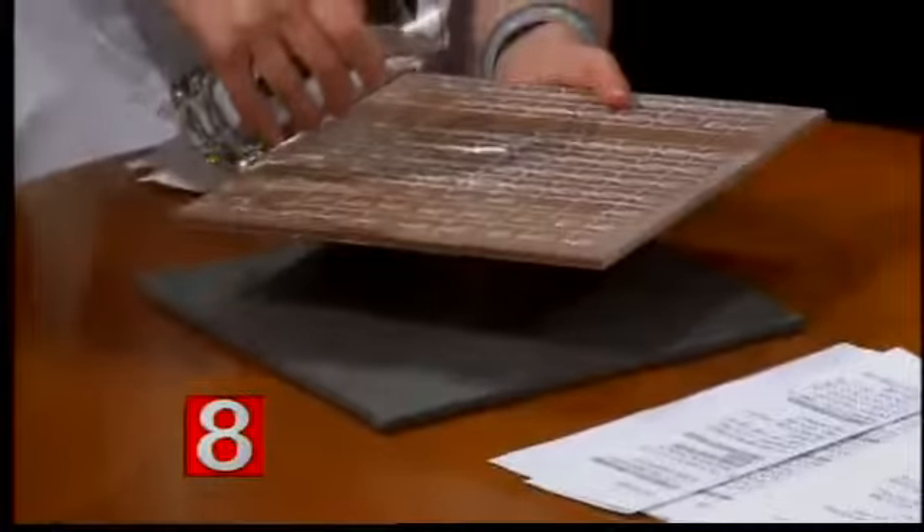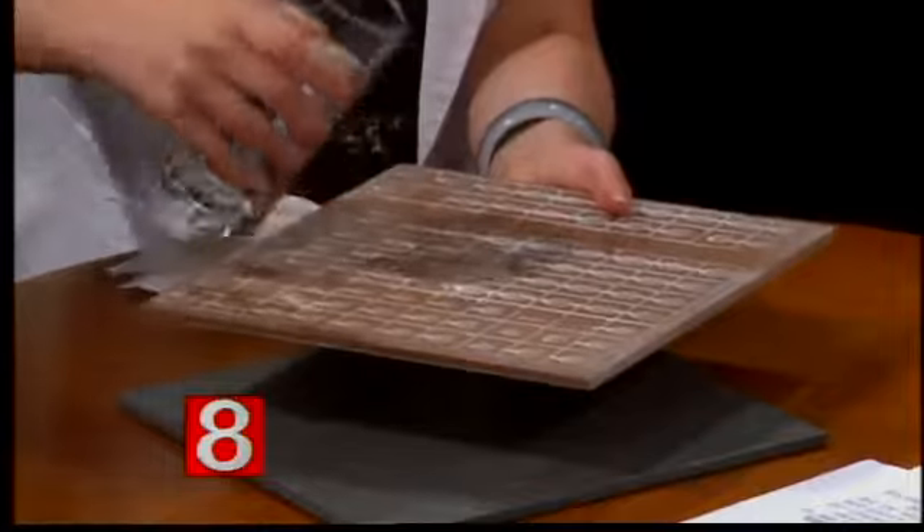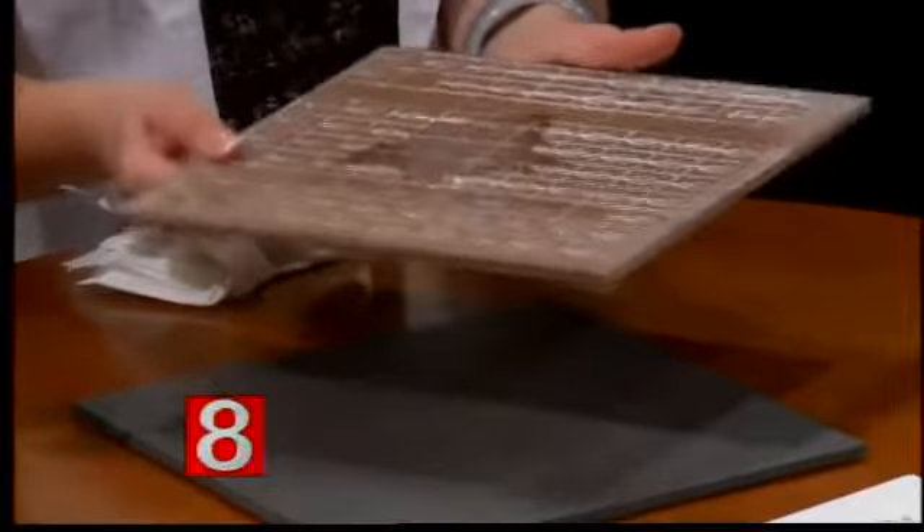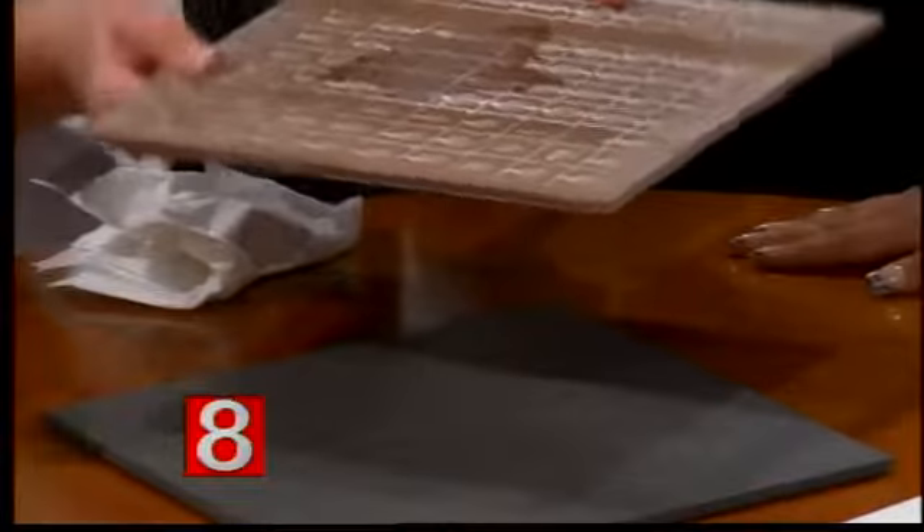Cracking is usually due to improper installation. If you get cracking, it could be settling in your house, but most of the time it's improper installation. Here's a ceramic tile, and you can see the water starts to absorb in. So for shower floors, this isn't the right choice — the wall is probably fine, but porcelain would be a better choice for a shower floor or commercial use.